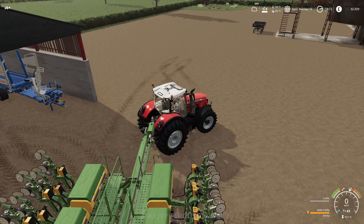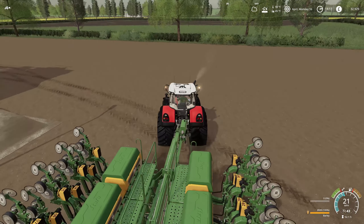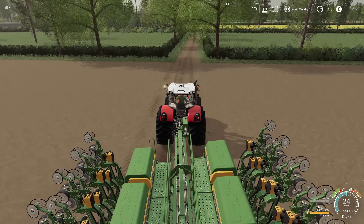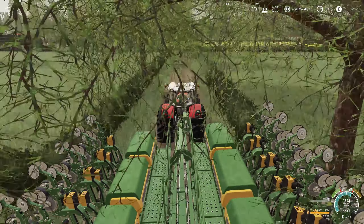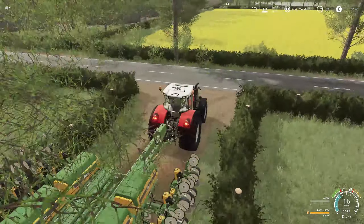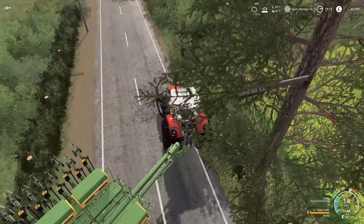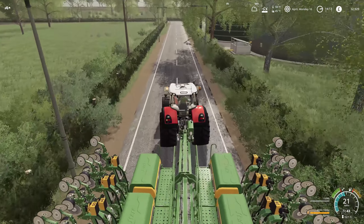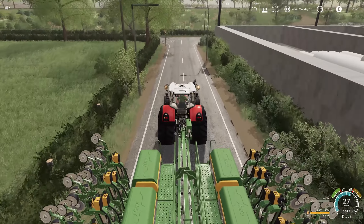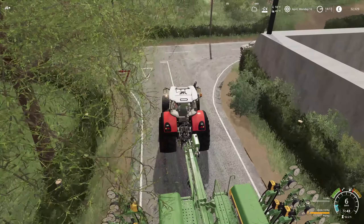Let's fire it up. I need to put the beacons on because getting down the road with this drill is kind of wide, so I may have to clear out traffic before I go anywhere. Traffic around here is not too forgiving. We'll see if traffic is a problem, but we're going to go ahead and plant some barley today. We had some lime spread down in the field this morning, and now it's time to plant.